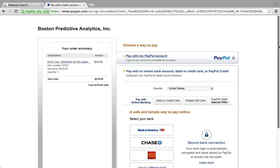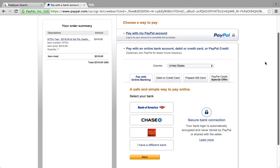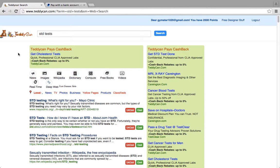Your total comes out to $319, which is a great price compared to some other sites. You can pay using PayPal or a credit card. It's a safe and simple way to pay online. Thanks for watching.